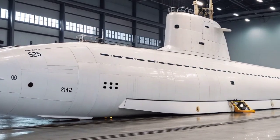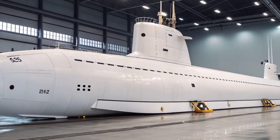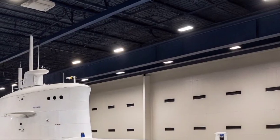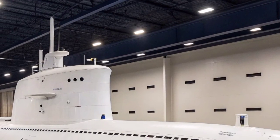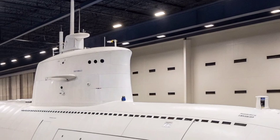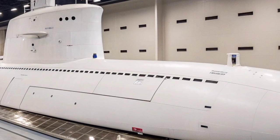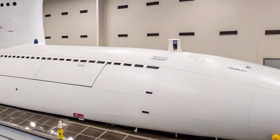This conversion allowed the USS Florida to shift from a purely nuclear deterrent role to one of tactical versatility, capable of launching conventional precision strikes and supporting covert missions worldwide. Launched in 1983 and commissioned in 1984, the USS Florida was named after the state of Florida. Built by the Electric Boat Division of General Dynamics in Groton, Connecticut, the submarine was originally equipped with 24 Trident C4 ballistic missiles, serving as a critical element of the United States nuclear triad during the height of the Cold War.